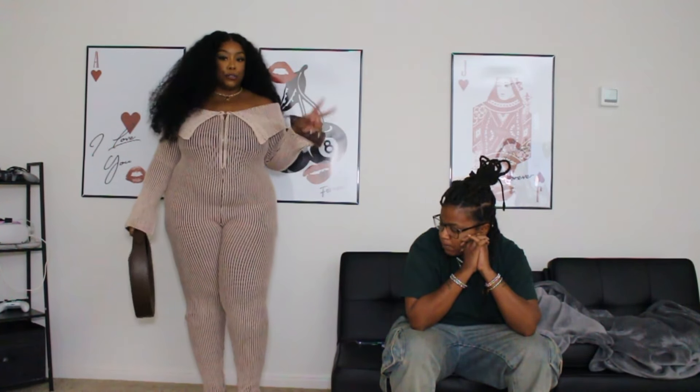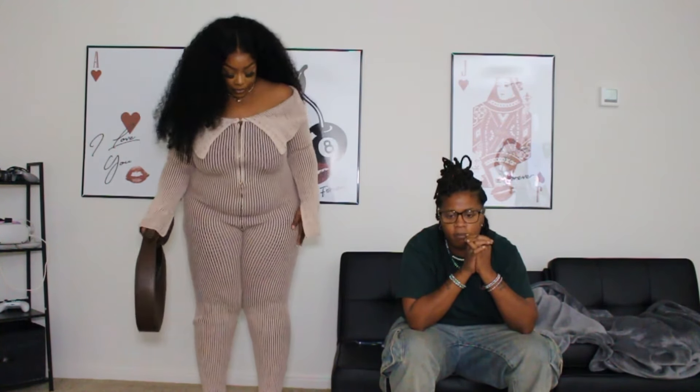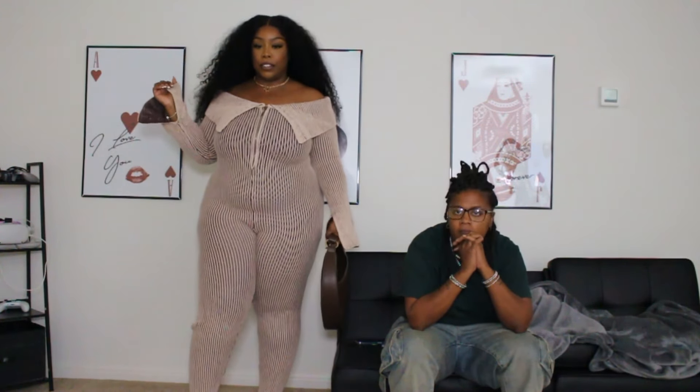This is in a size 2X. This is a 2X, y'all, and it's hot — I'm sweating. It was easy to put on though, so we'll give it that. This one is cute, y'all. Good choice, bae.